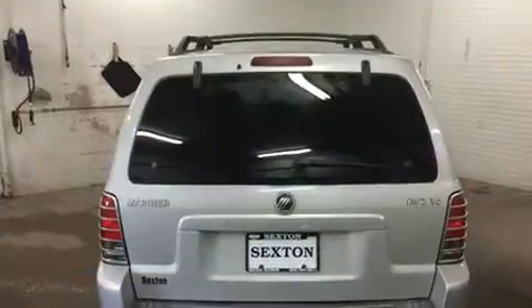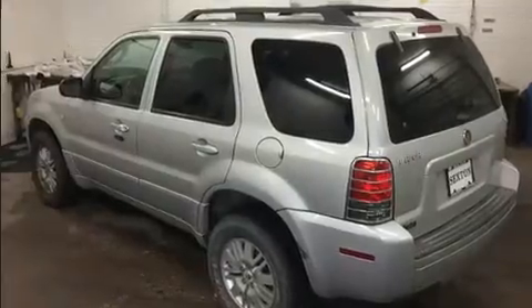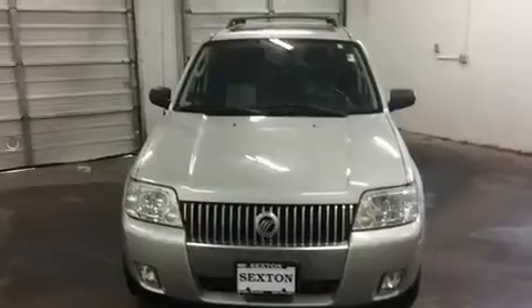The following features are included: a rear window wiper, one-touch window functionality, a tachometer, a leather steering wheel, and remote keyless entry. Audio features include a CD player with MP3 capability and four well-positioned speakers.